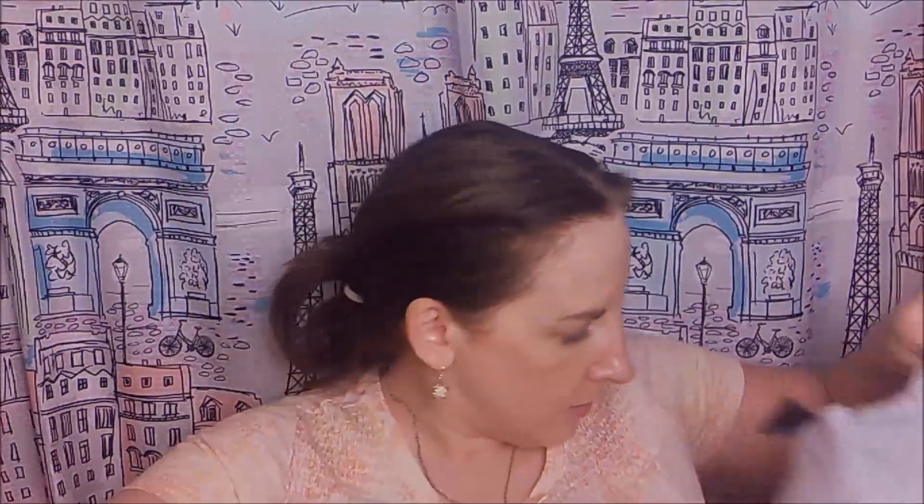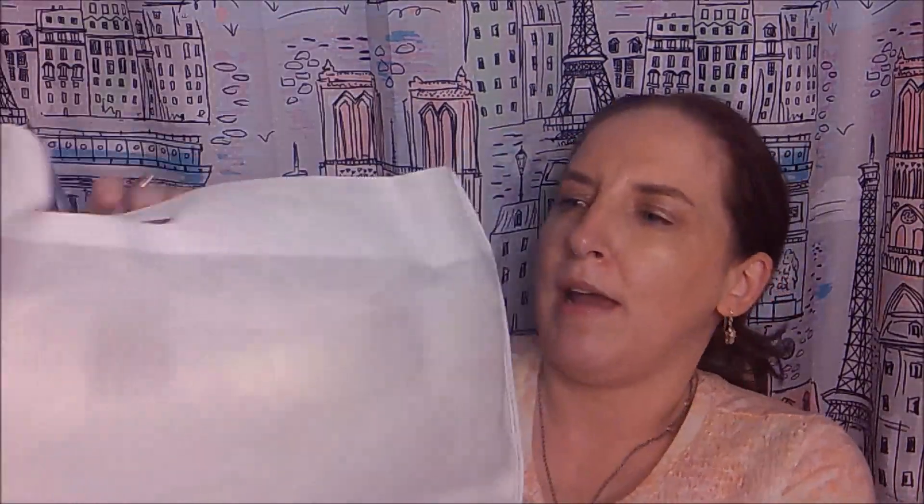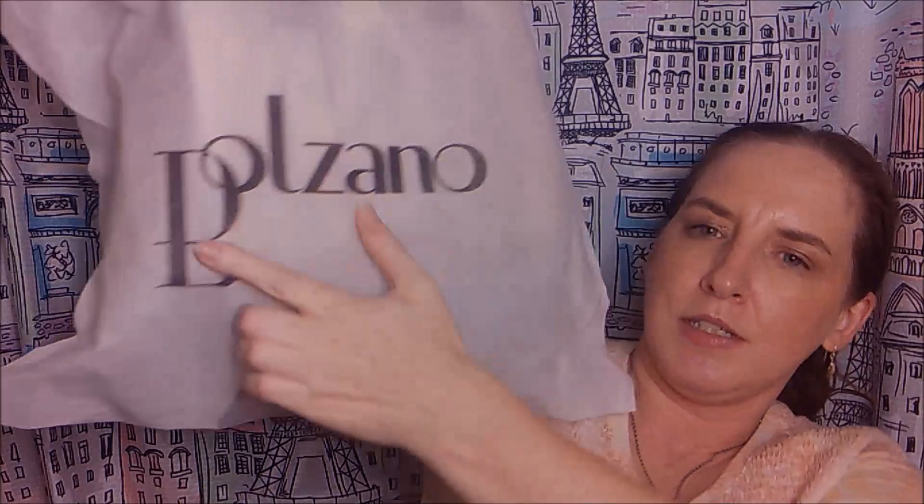That's the bag. It always comes in this packaging, and then it always comes in a nice duster bag like this. You can see it says Bolzano on it. It is an Italian manufacturer, I guess you could say.